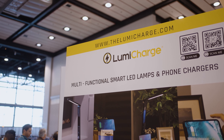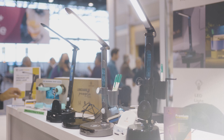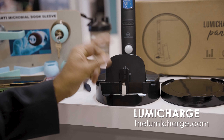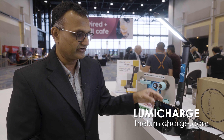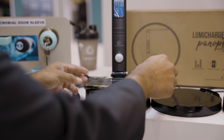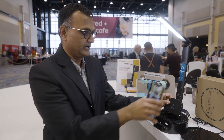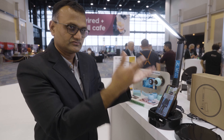Lumicharge is looking at home organization. This is a hybrid of our two popular models with a dock for USB-C that flips over for Apple. We also have an adjustable wireless charger — you could have your phone landscape, completely flat, or all the way up straight, charging in three different settings.